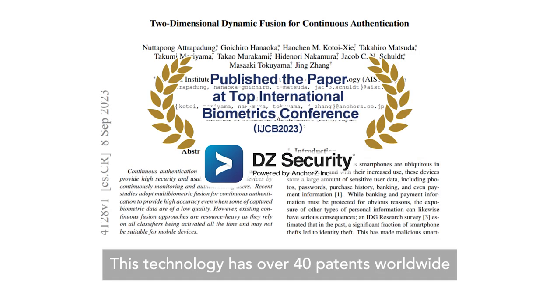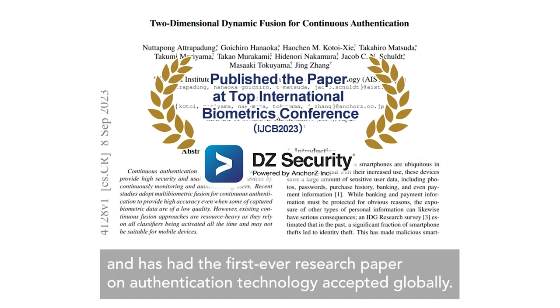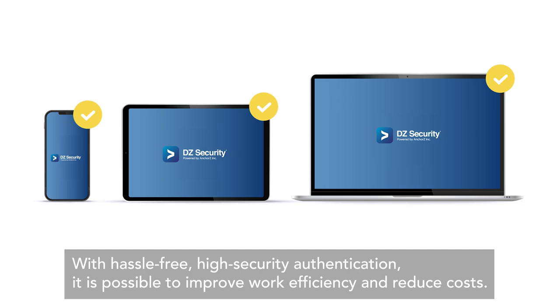This technology has over 40 patents worldwide and has had the first-ever research paper on authentication technology accepted globally. With hassle-free, high-security authentication, it is possible to improve work efficiency and reduce costs.